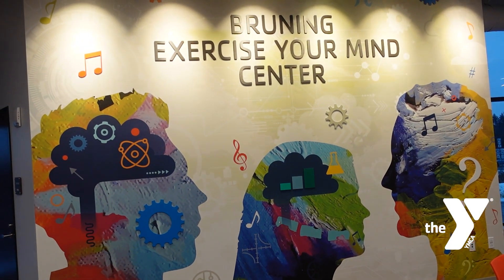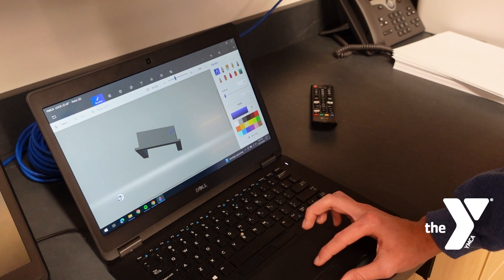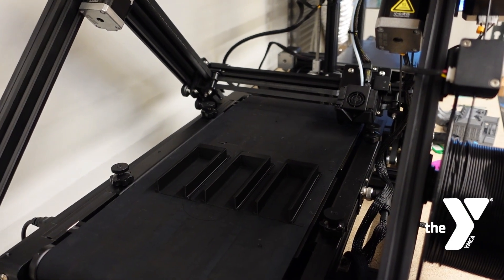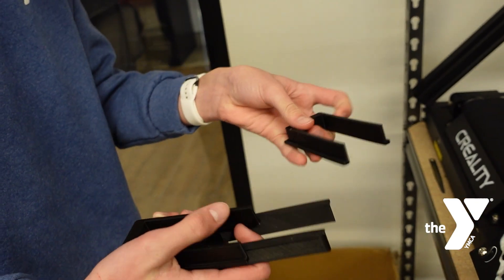Jeff was showing me the new locks he was looking at buying for all the lockers, and they were trying to figure out how to mount them onto the new lockers. I thought that might be something I could design and 3D print. I took measurements — there's a hole on the locker for the new lock that was just a bit smaller than the old lock — so I figured out what space I had to fill, drew up a quick design, 3D printed it, and could test it within two or three hours. It was pretty close to what we wanted, so we made a few improvements and printed again.